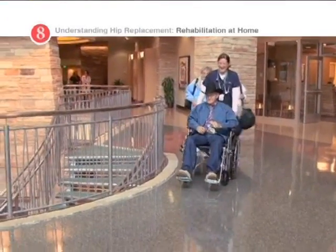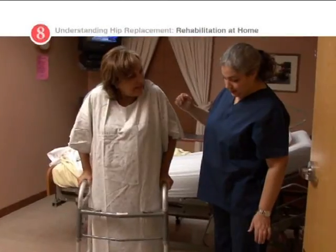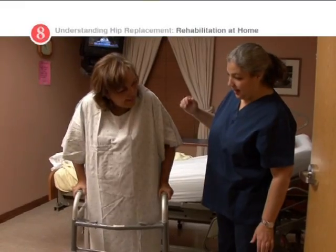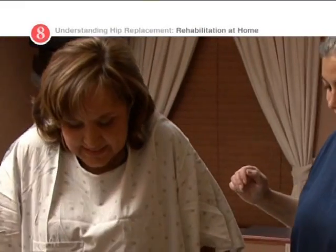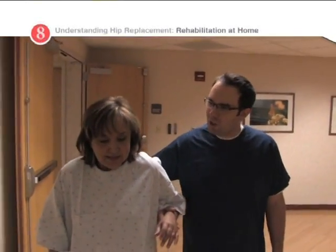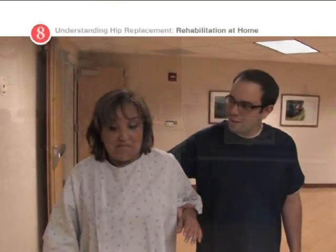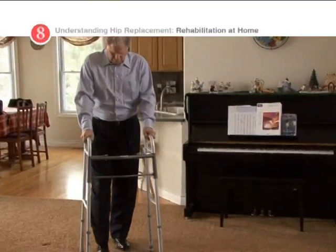Leaving the hospital with your new hip can be very exciting and a little unnerving. In the hospital, you had access to nurses and other healthcare professionals around the clock. Now you're returning to your independence. You'll still have the support of your healthcare team as you resume daily activities after hip replacement surgery, and you'll enjoy the comforts of home.